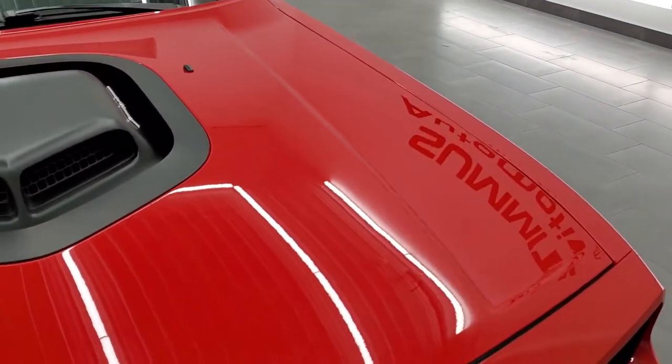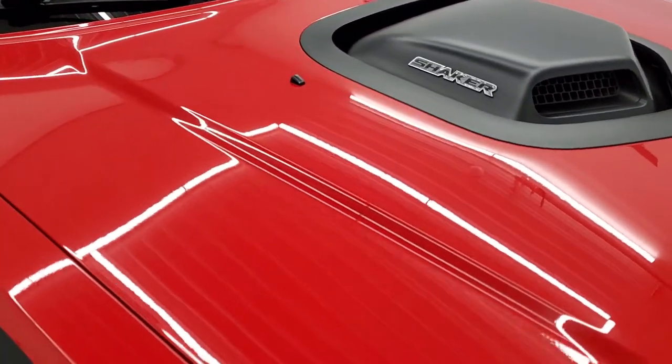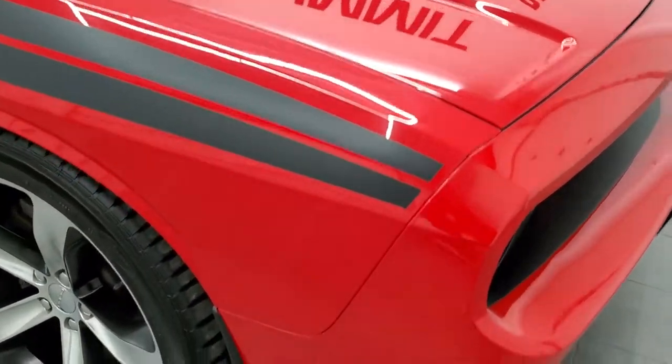This one does come with the shaker hood. We'll look underneath the hood in just a little bit when we start it up, but first we'll get the overall condition of the car.